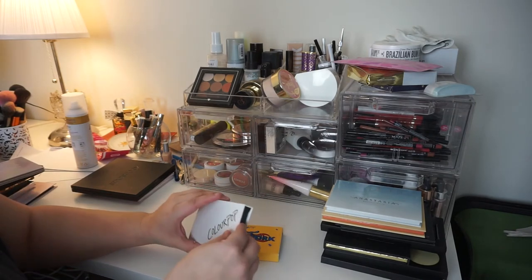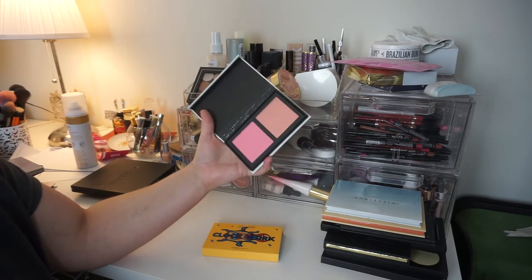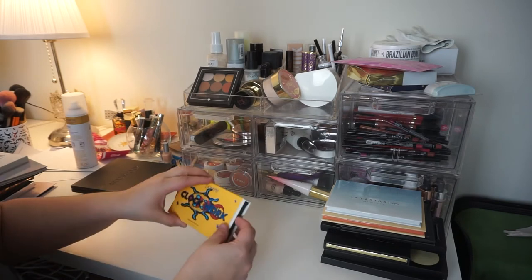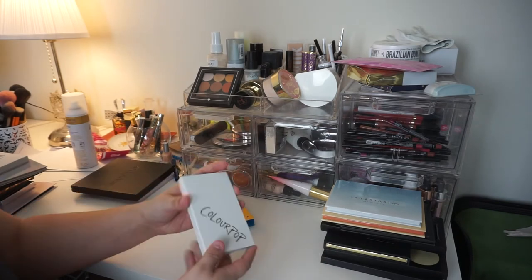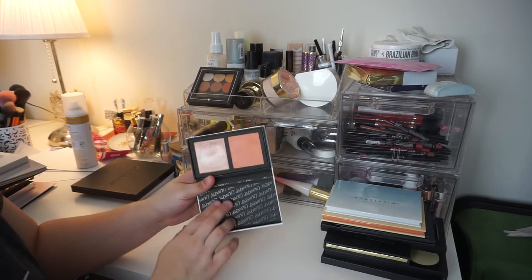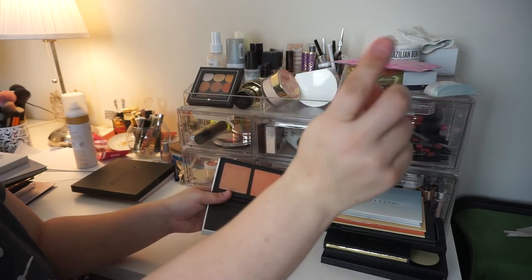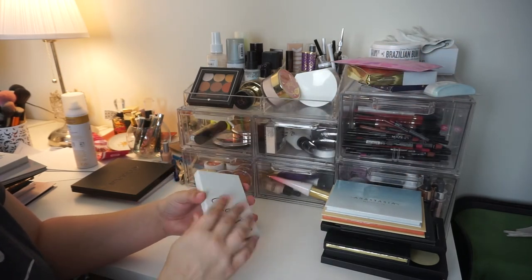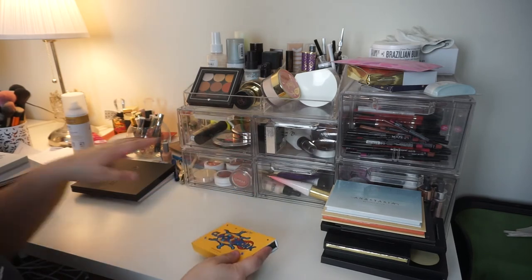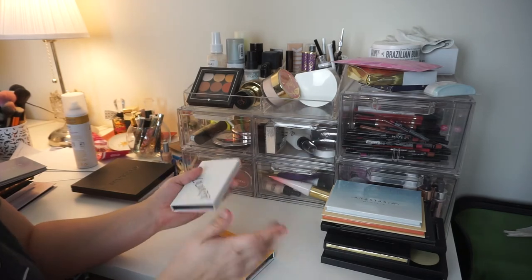ColourPop Duos — I'm on the fence. One of them I'm going to get rid of because I just don't reach for it. The other one I'm keeping because it's brand new — this is the Clockwork Highlighting Cheek Duo that I just did in my ColourPop Spring Collection review; I'll link that up here. I'm going to keep this for now since I like it and I see myself using it. You know what, I'm just going to keep them both.